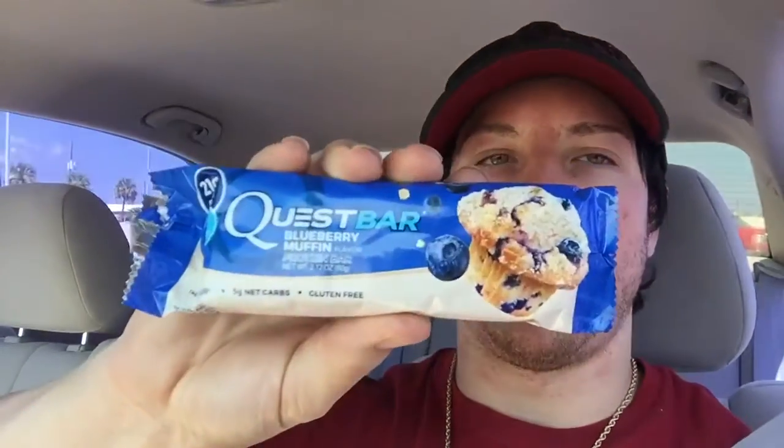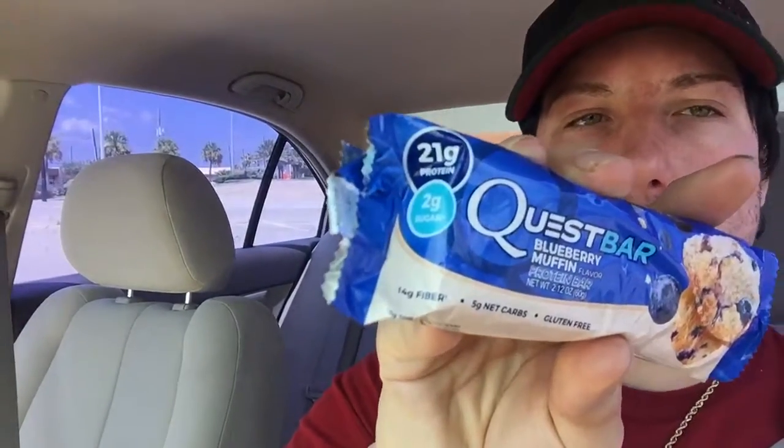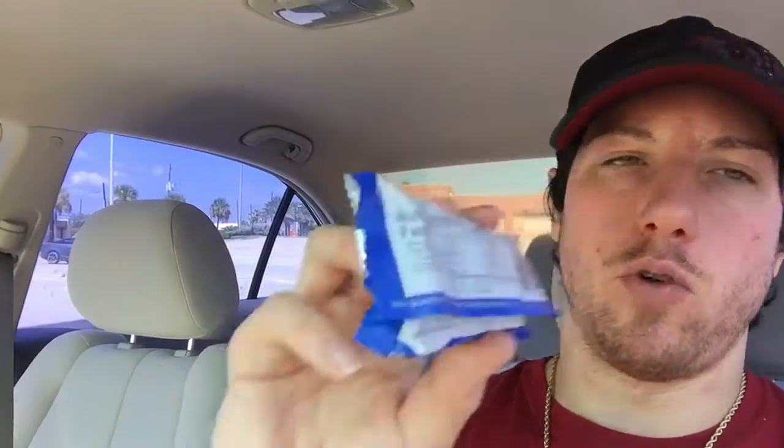What's up guys, this is Michael Kralik bringing you a review of Quest Bar protein bar — this is their blueberry muffin flavor. We've got 21 grams of protein, 2 grams of sugar, 3 grams of erythritol, 14 grams of dietary fiber, 22 total carbs, 6 grams of fat, 190 calories, and a minimal amount of vitamins at the bottom.